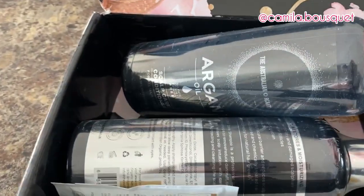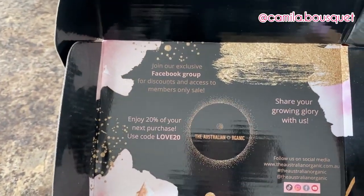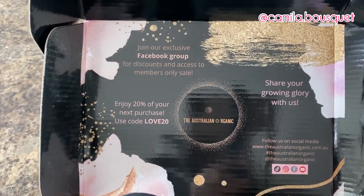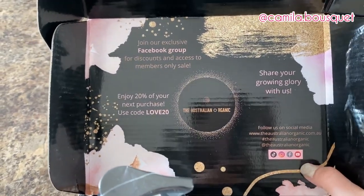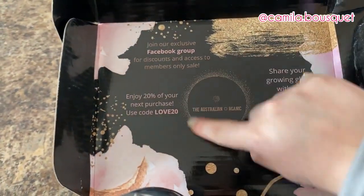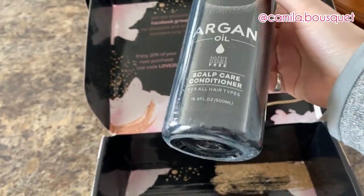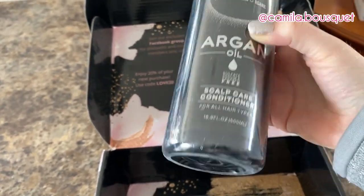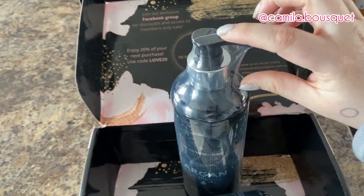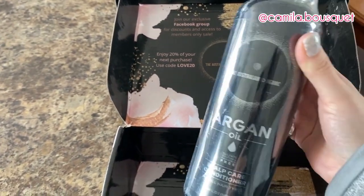All right, so let's take a flip at the packaging. They have an exclusive Facebook group where there are discounts and access to members-only sales, and they have social media: TikTok, Instagram, Facebook, and YouTube. And here we have a discount code for 20% off. Now right off the bat, one of my biggest pet peeves is when a company calls themselves organic but then uses that amount of plastic. It would have been enough to just wrap part of it in plastic. Save the wildlife — stop using so much plastic.